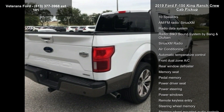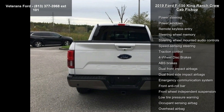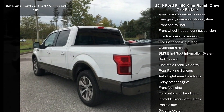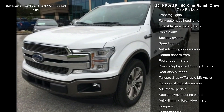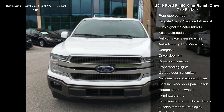Some of the top features included with this vehicle are Navigation System, Equipment Group 601A Luxury, 10 Speakers, AM FM Radio, Sirius XM, Radio Data System, B&O Sound System by Bang & Olufsen, and Air Conditioning with Automatic Temperature Control.